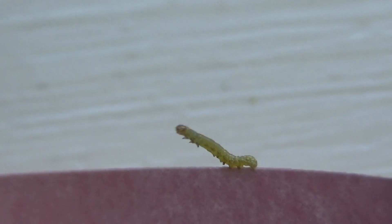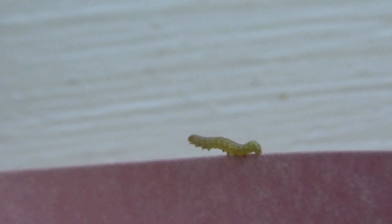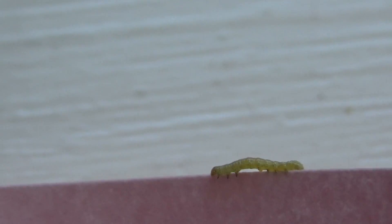Oh no, which way do I go? He's not sure which way to go. There it goes. Walking the edge.